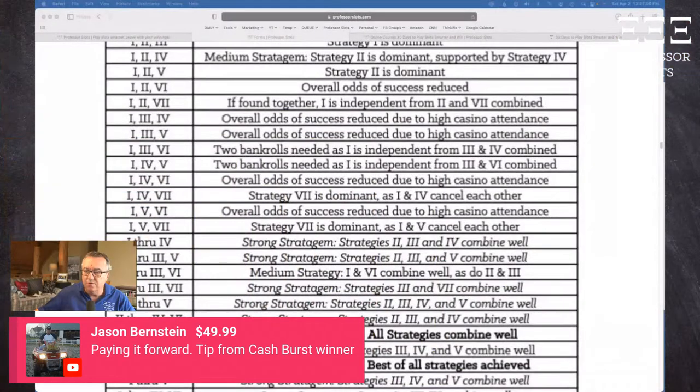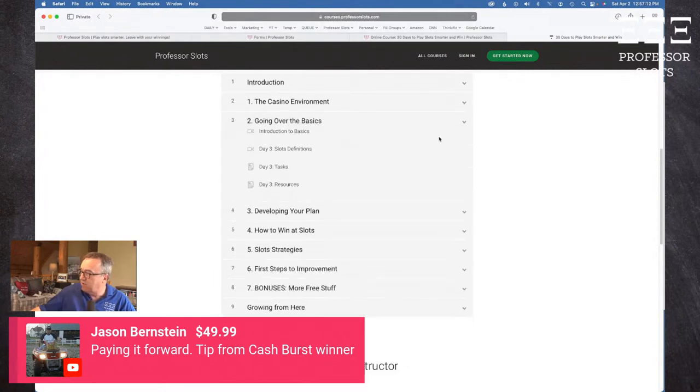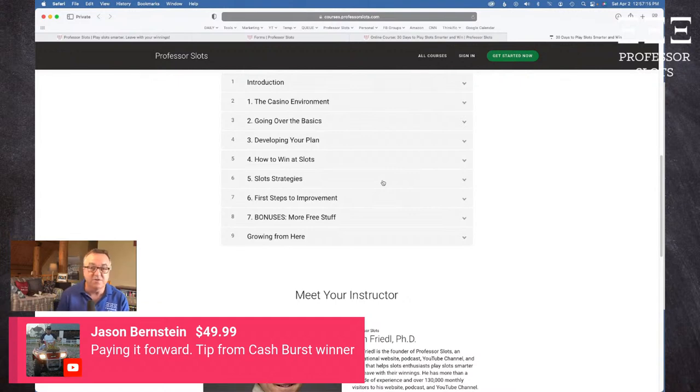To learn more about my '30 Days to Play Slots Smarter and Win' online course, currently at 50% off for $100 savings, visit professorslots.com/30days. It's all structured in order — a convenience for you rather than searching through YouTube videos with commercials. The link is in the video description for a complete description, testimonials, and the valuable bonuses you'll get free with the course.